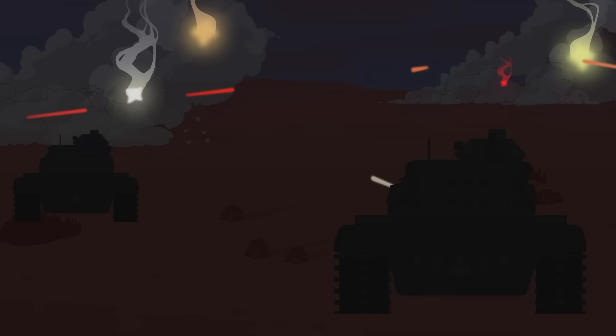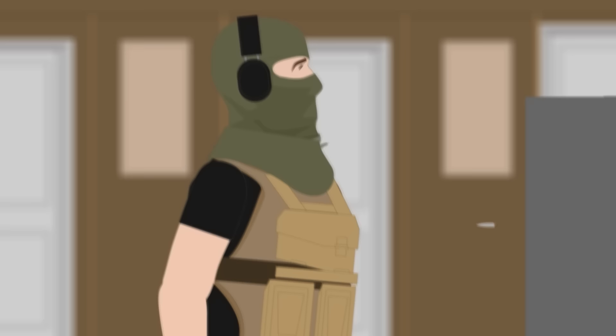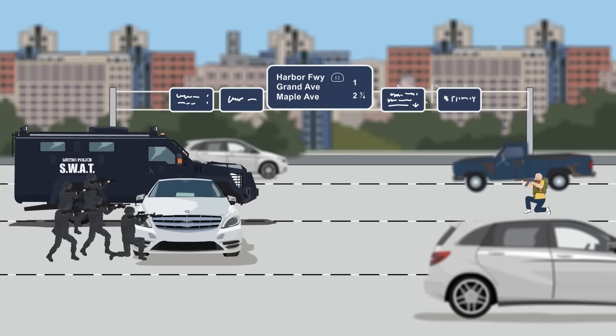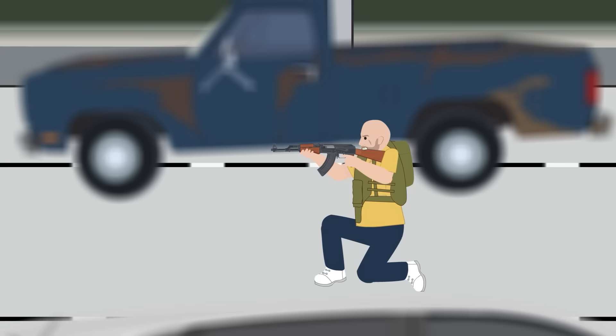Armor-Piercing Bullets. These are a special type of bullet designed to penetrate ballistic armor and protective shields. Unlike regular bullets, which are designed to expand upon impact and cause damage, armor-piercing bullets are designed to remain intact as they pass through the target. They're typically made of hardened steel, tungsten, or tungsten carbide, and encased in a copper or cupronickel jacket. The pointed tip of the bullet helps it to penetrate the armor, while the jacket helps to cushion the impact and keep the bullet from shattering. Armor-piercing bullets are used for a variety of purposes, mainly for military and law enforcement operations.